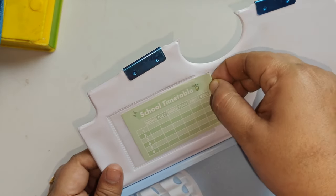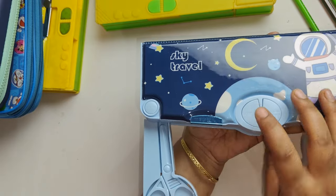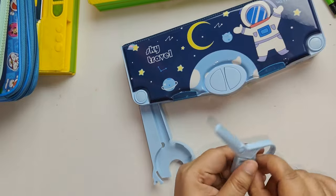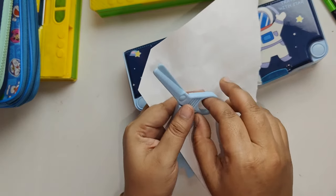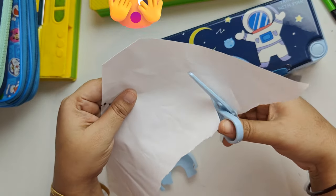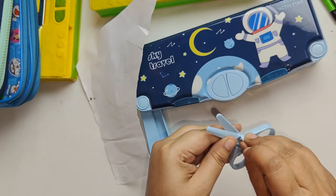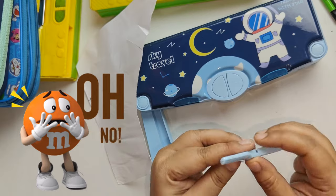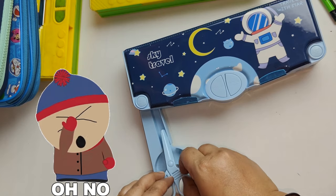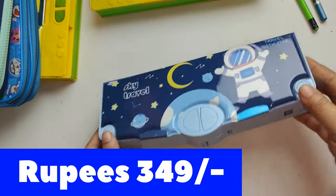Now it's time to check the quality of those pop-up things. We'll begin with the cute scissors. If you hold it properly, the scissor can cut paper very nicely. But hold on — the scissor completely broke in the very first use, which was not at all expected. The scissor was broken completely, which might upset buyers because this box costs rupees 349.